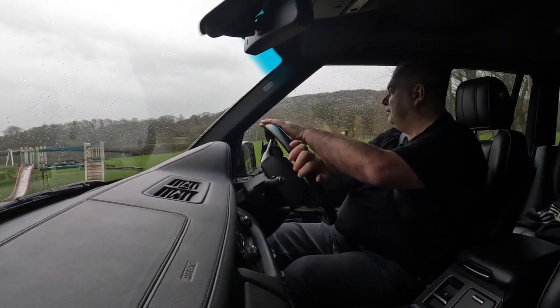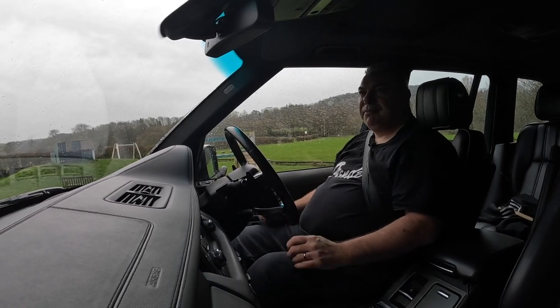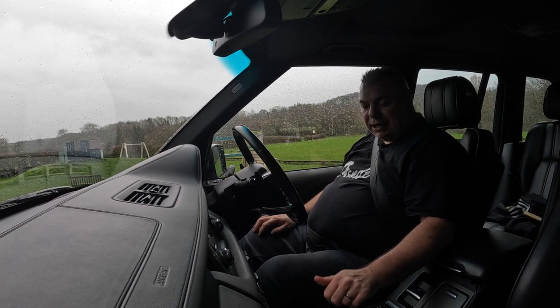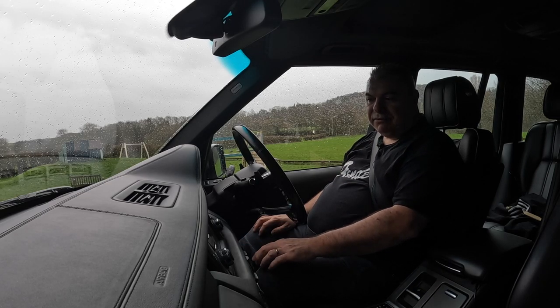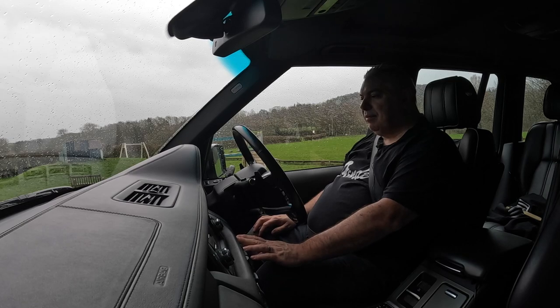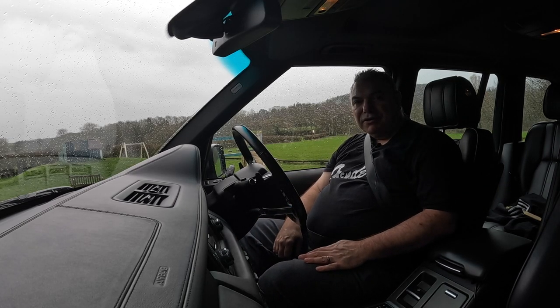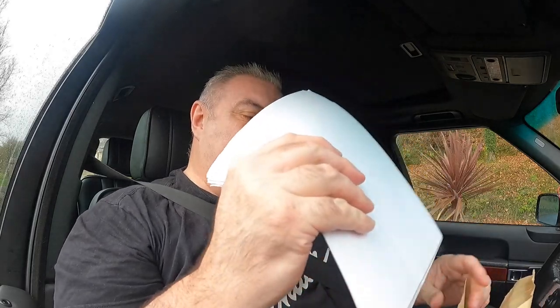I'm just going to pull in here where it's reasonably quiet, get the paperwork out, and then I'm going to run through the running costs with you. I'll switch the engine off for a minute. Okay, let's have a look at these running costs then.